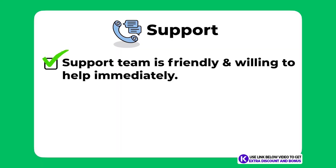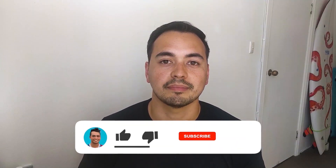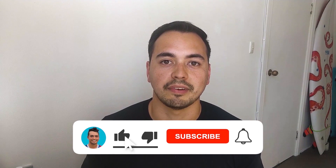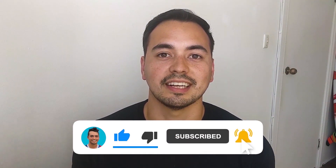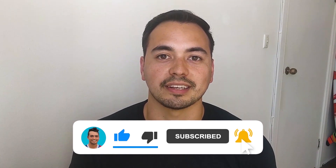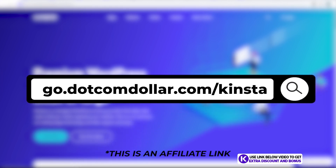The support team was friendly and willing to help immediately without having to ask twice, and their response time is one of the best I've ever had from any online service. If you like the level of detail in this review, make sure to like the video and subscribe to my channel so you don't miss out on more quality content released every single week. Pricing options: click on the link in the description or type this into your browser to get to my special Kinsta discount page.